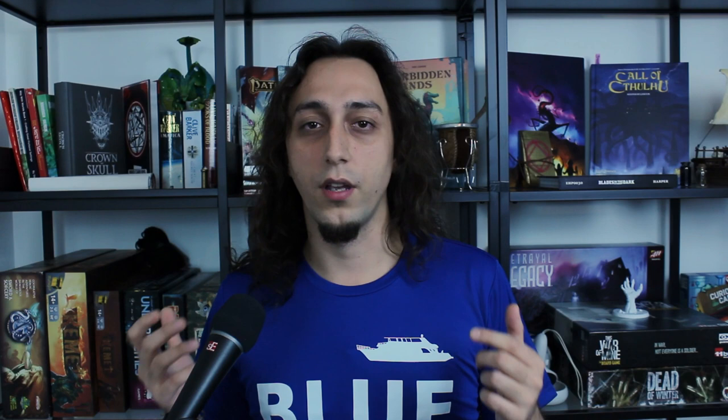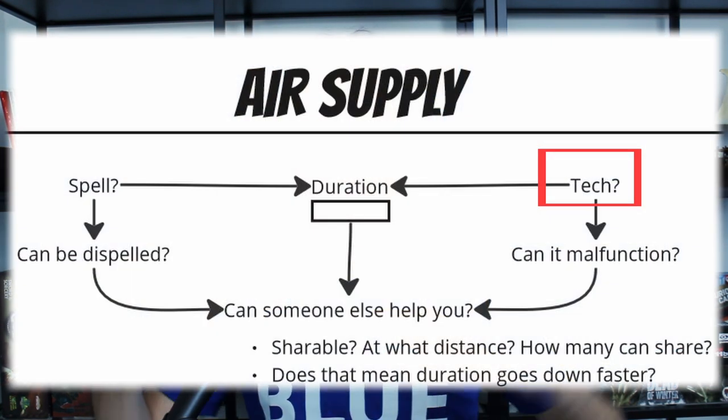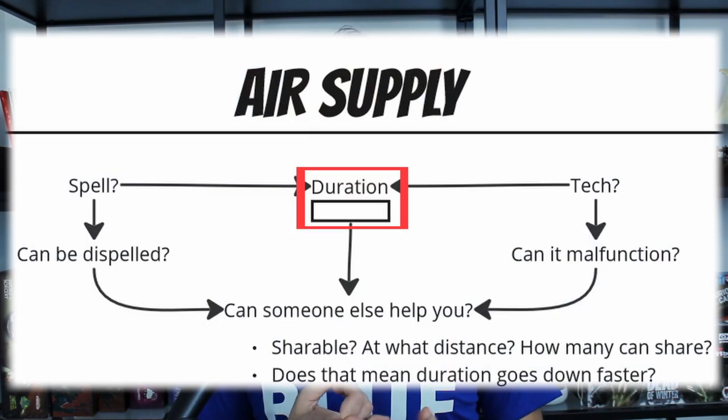When going underwater, the first thing you want to take care of is your air supply. If you are in a fantasy setting with magic, that might be a spell with a certain duration. In a steampunk or modern setting, you'd have a breathing apparatus with a limited air supply. The main mechanic is: is this air expendable? You have some form of a timer that dictates how long you can stay underwater. Stay tuned to see how this affects the overall mechanic.